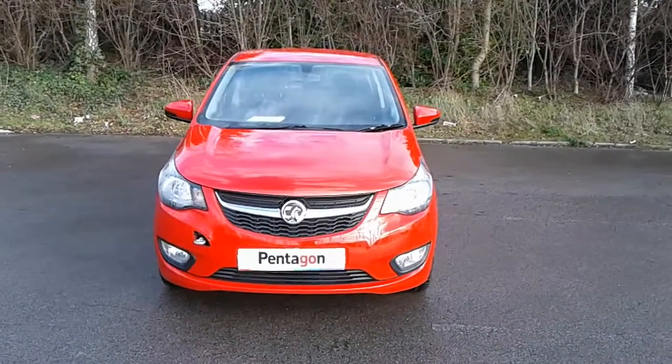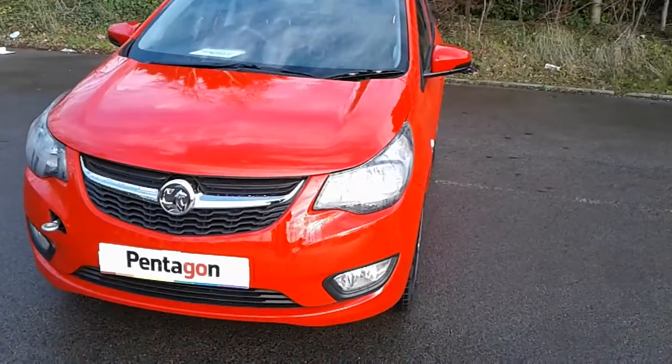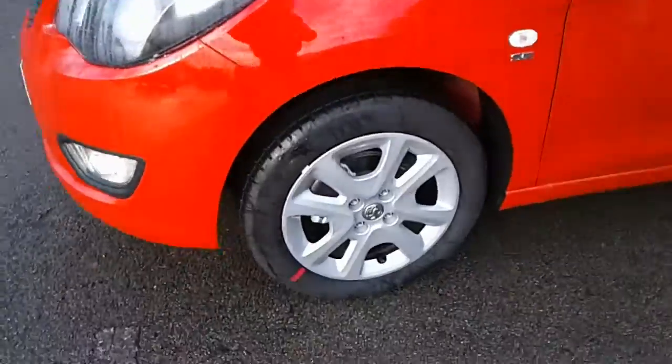Welcome to Pentagon Vauxhall at Lincoln Tritton Road. Here we have a 68 plate Vauxhall Viva. It does come fitted with front fog lamps and 15 inch wheels.